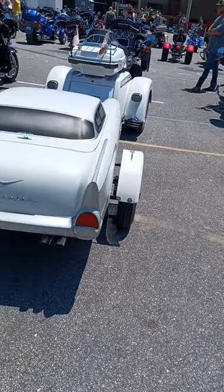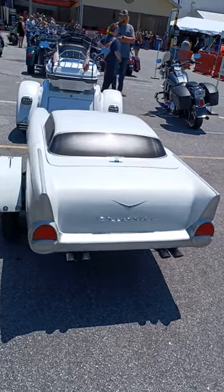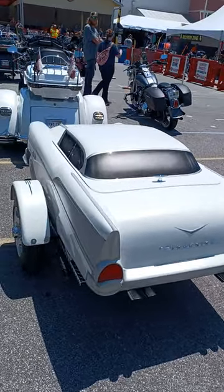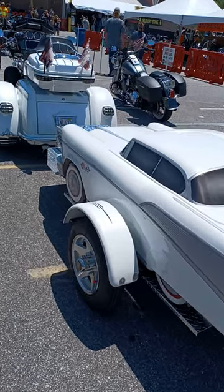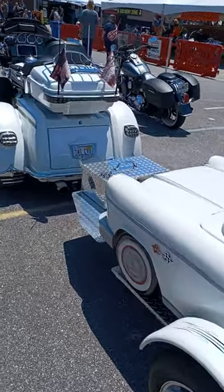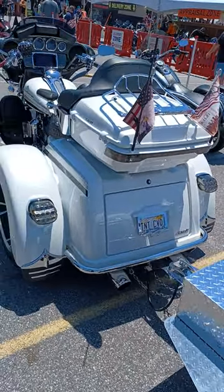The bike and car combo — what a setup! And back to the trike: they came all the way from Alabama to this area.